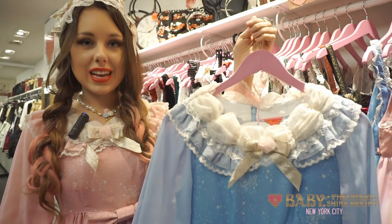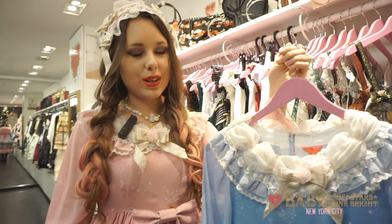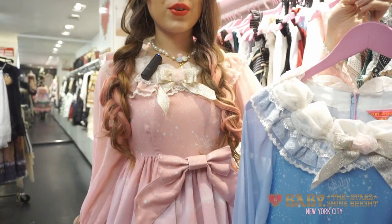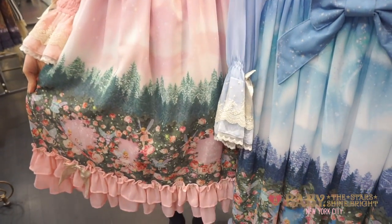We have this one piece in saxe blue and pink, as I am currently wearing. We also have accessories from the series such as this headdress and the necklace I'm wearing. We also have rings and other hair pieces, so you are able to complete the whole look.